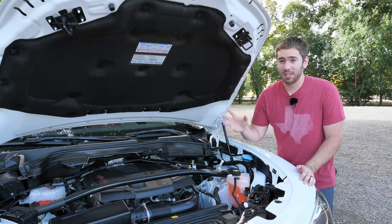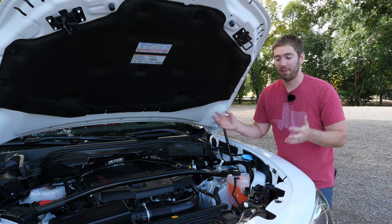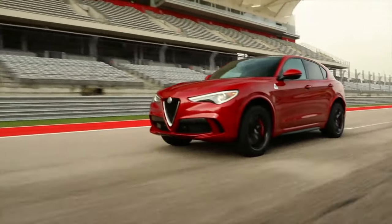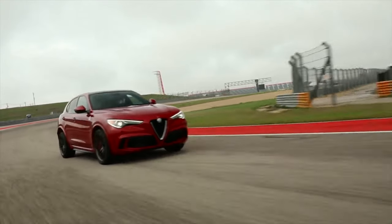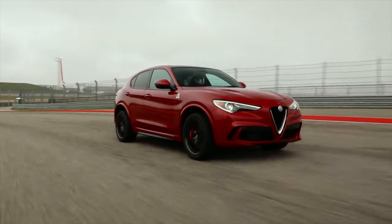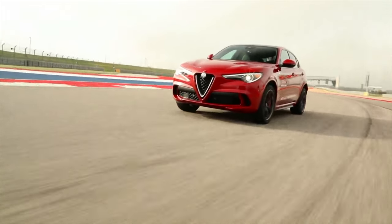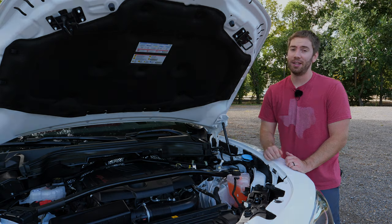One of the biggest things that helps Alfa Romeo's performance is the weight distribution between the front and the back of the vehicle — the engine is pulled back quite a bit. But the fun part is the Quadrifoglio model, which gets a port and direct-injected twin-turbocharged 2.9-liter V6 with 505 horsepower and 443 pound-feet of torque.